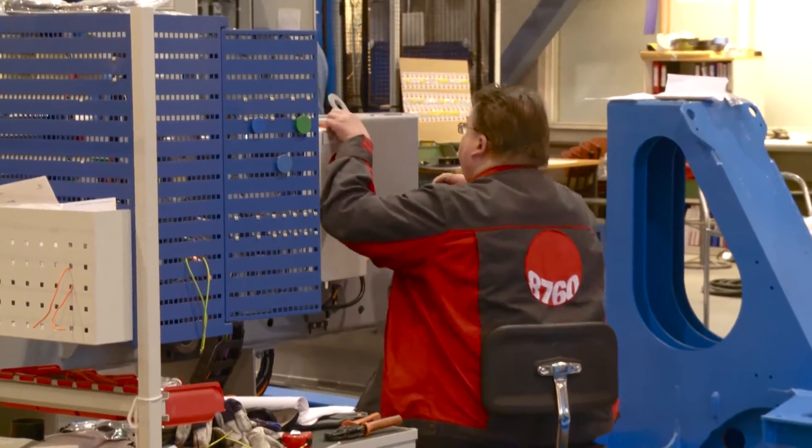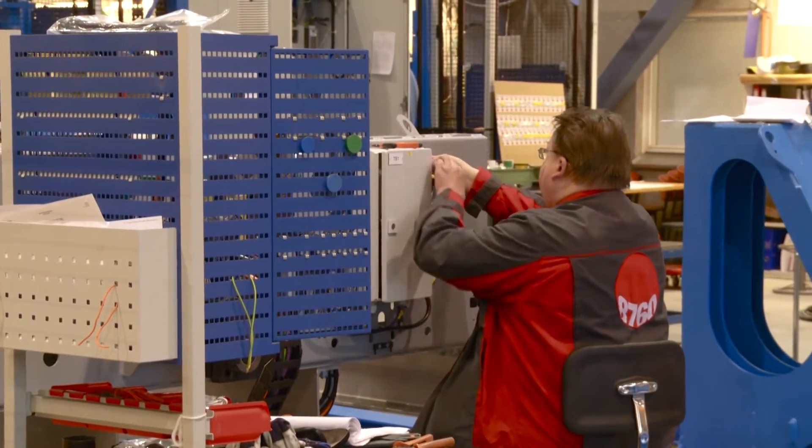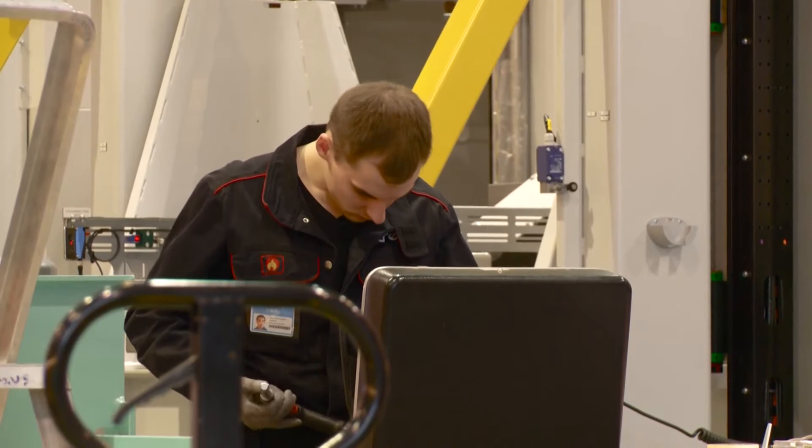How many employees have you got here based at this site? At this site we have about 250 employees. Here we have R&D and project management and these kinds of functions, but also the whole supply chain is controlled from here, as well as assembly.